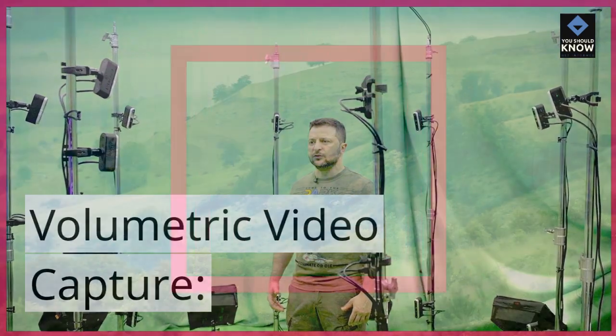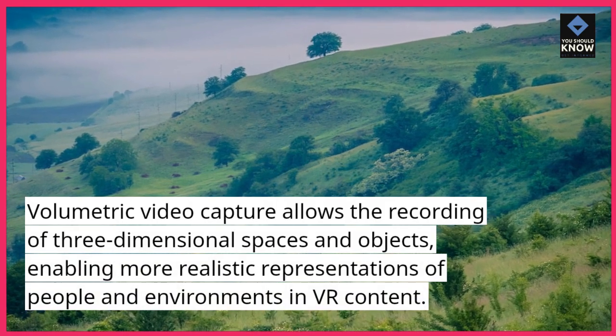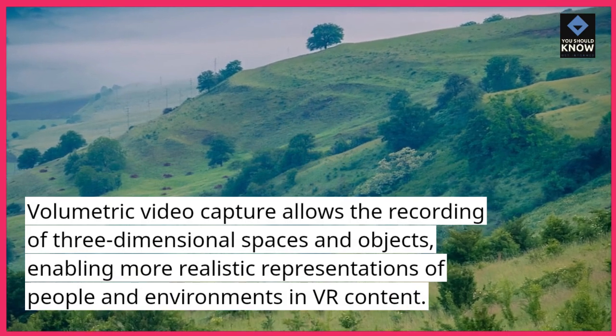Volumetric video capture. Volumetric video capture allows the recording of three-dimensional spaces and objects, enabling more realistic representations of people and environments in VR content.